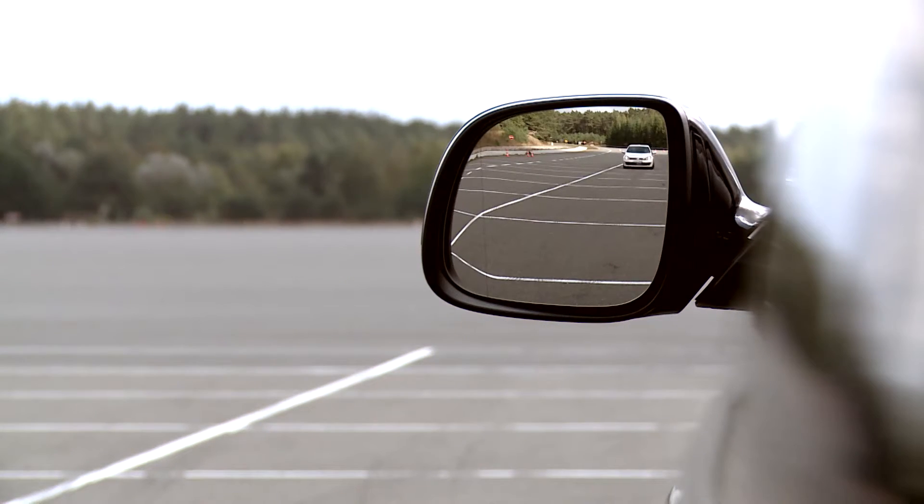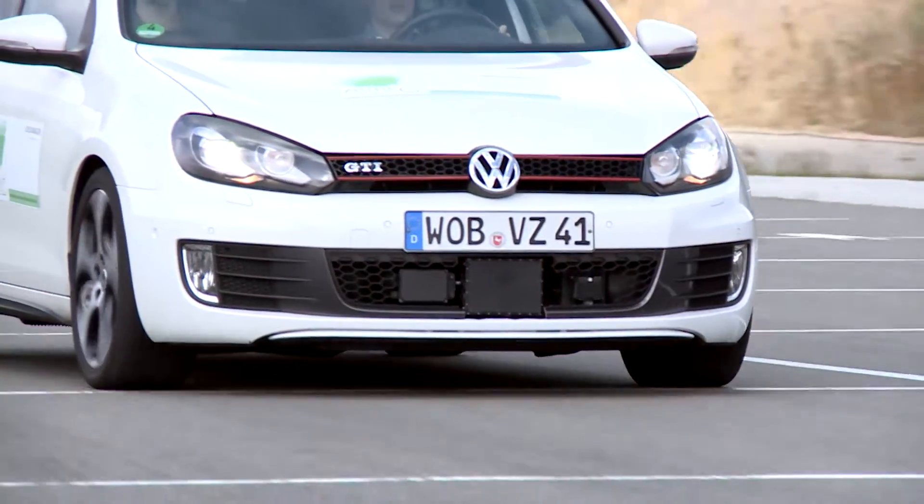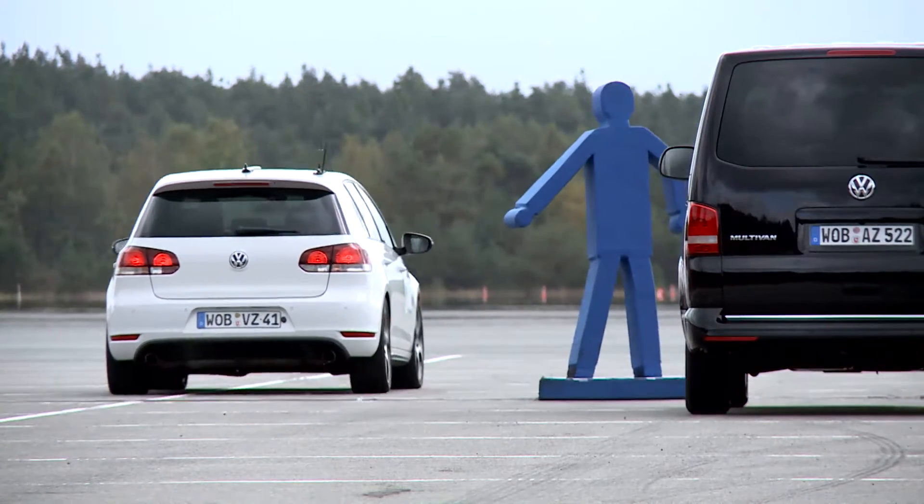This is a typical scenario in which pedestrian safety systems support the driver. Environmental sensors like cameras or radars observe the scene and specifically detect pedestrians.